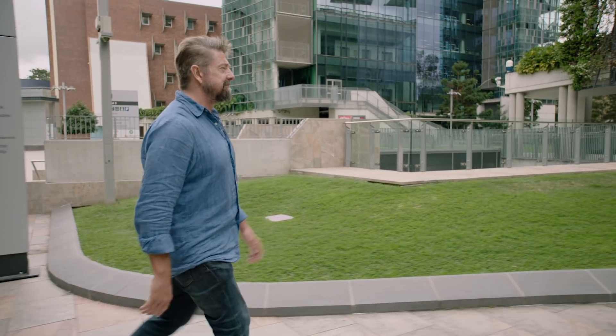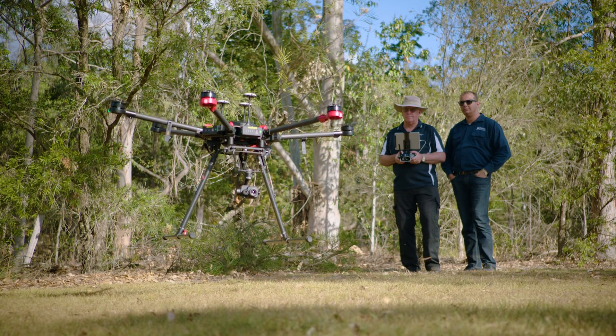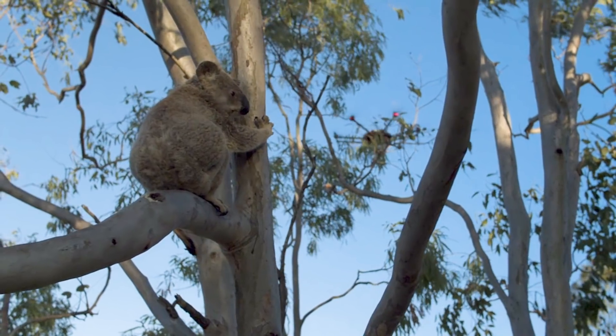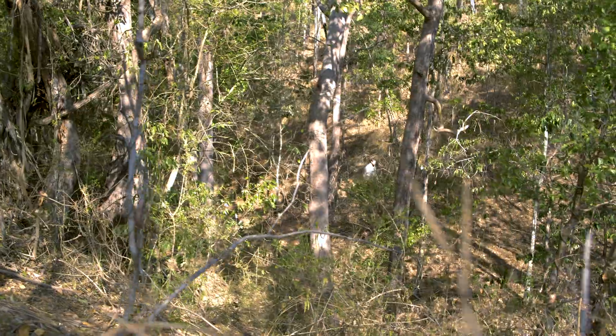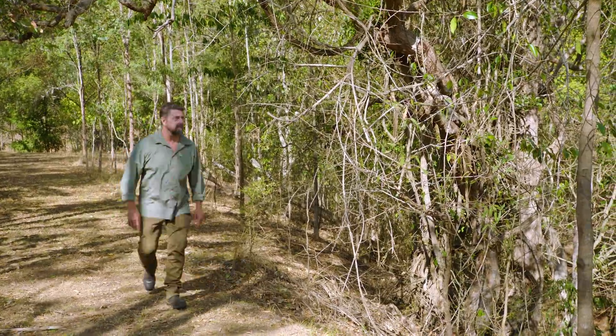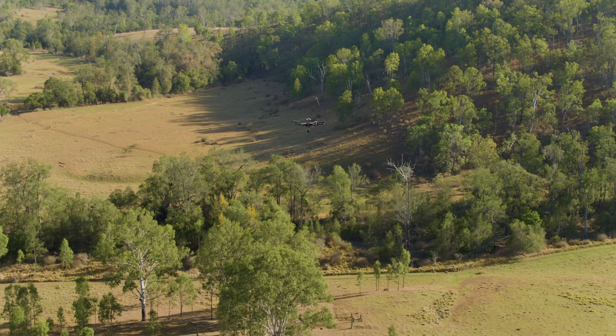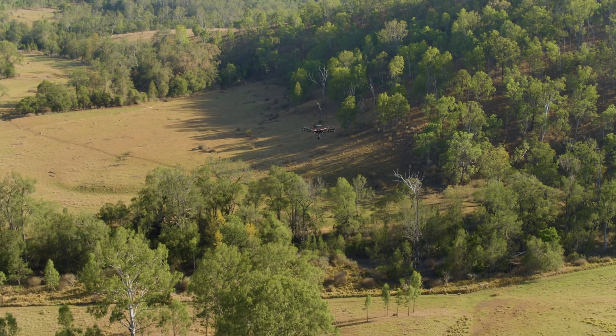I work with the Queensland University of Technology to research koalas and ultimately protect them. Today we're using drones to find and count koalas in an area, which is much more efficient and effective than trying to spot them while walking through the forest. We used to cover a couple of hectares in one day on foot. Now we can fly 50 hectares in a couple of hours autonomously.